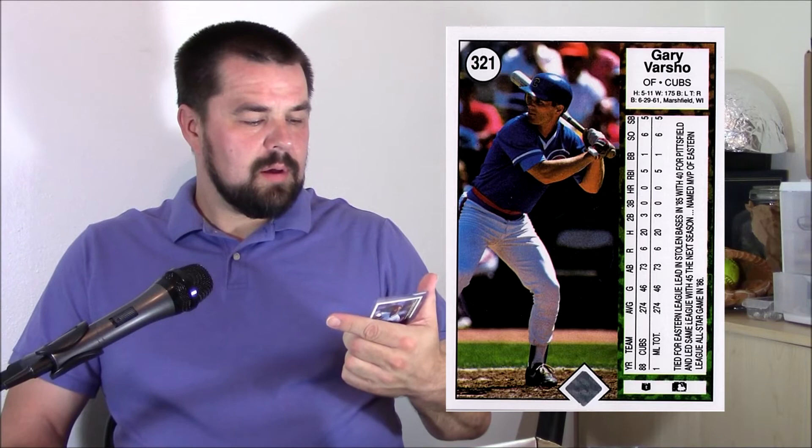This one is Gary Varsho, also an 1989 Upper Deck, and this one's a little bit weird. On the front you have him, and on the back you have him batting wearing his road uniform — and that's listed as an error. Upper Deck corrected it with his home uniform on the back. I don't know why a road uniform on a card is considered an error, so if you know the answer please leave it down below — I seriously don't know, I even Googled it and couldn't find it.